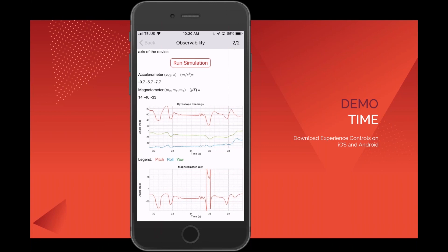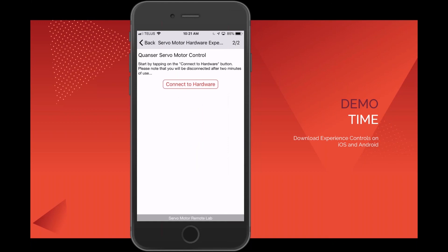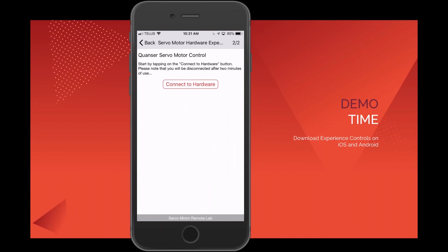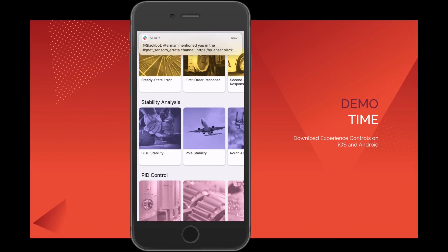Finally, there's the remote hardware experience — an idea we had to give students insight into what actual implementation hardware is like and how it affects the real response of a system. Unfortunately at this moment it appears to be in use — it only supports one connection at a time — so I'll encourage you to investigate that on your own. But basically it gives you the ability to remotely connect to hardware here at our office and play with it for a couple of minutes to see how it affects system response.